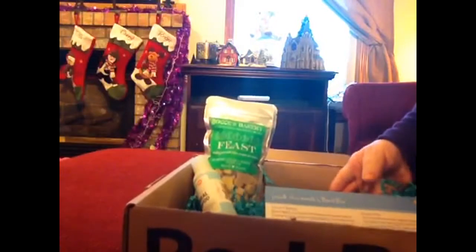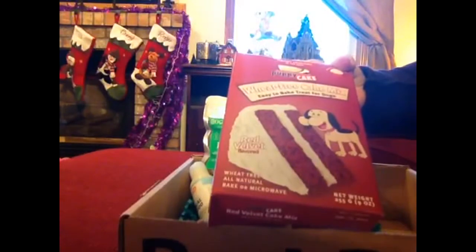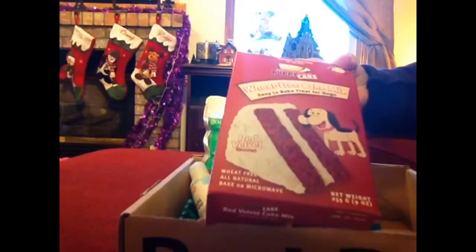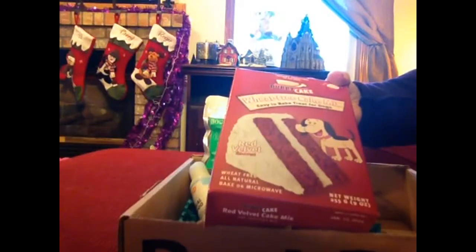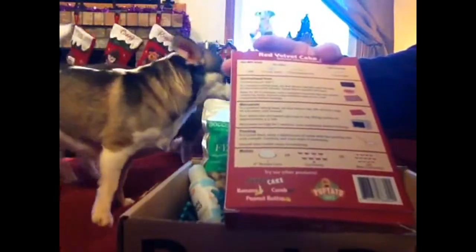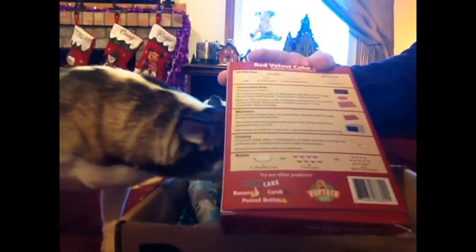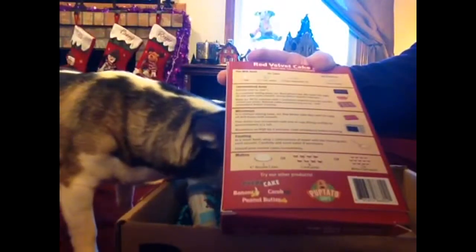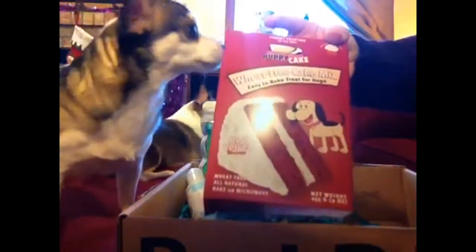The last thing in the BarkBox is this Puppy Cake — it's a wheat-free cake mix, easy to bake, a treat for dogs. Wheat-free, all-natural, bake or microwave. This is a nine-ounce package. It shows on the back: add egg, water, and vegetable oil. It looks like they have frosting too, and you could put them in muffin tins. It's a red velvet cake mix, so that'll be kind of fun for them to try out — they're always wanting human food desserts. I think they like their holiday moose that they got in their BarkBox, and it's cute when they both play together.